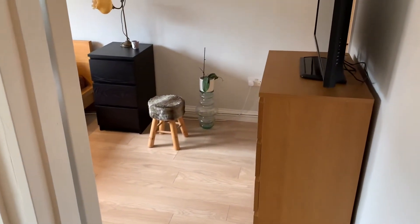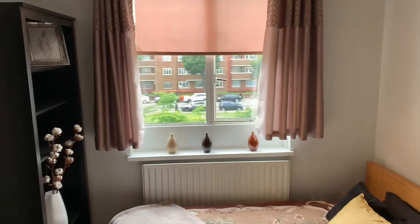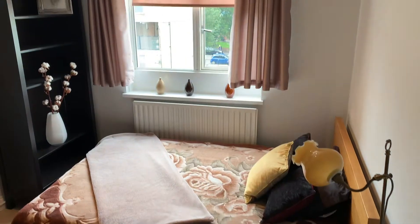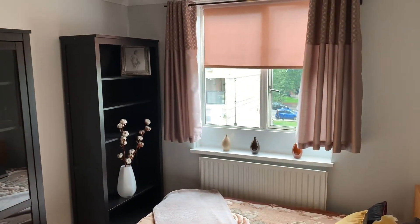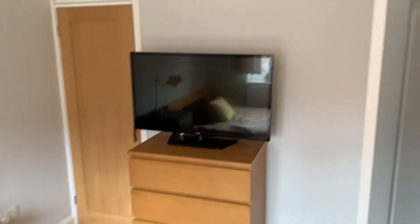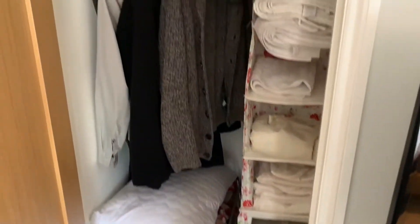Into bedroom number one — both rooms are double bedrooms. There's a good-sized window in the corner and more than enough space for a wardrobe, chest of drawers, bedside tables, and a double bed. You could definitely get a king or even a super king in here. You've got a TV and a little wardrobe with a very nice pine or oak door, again with more storage.